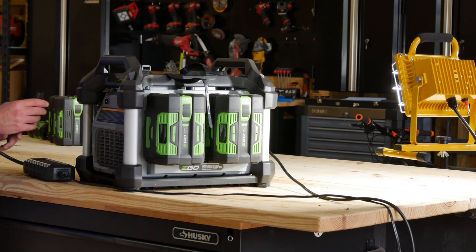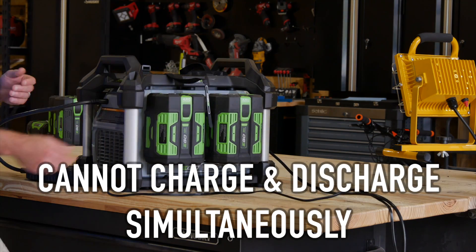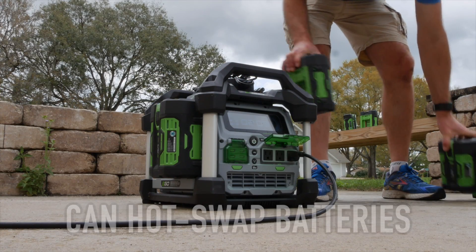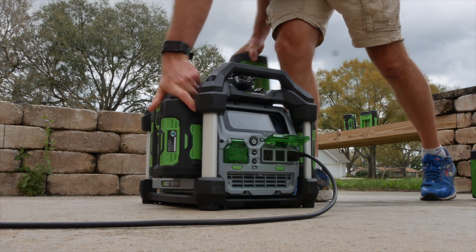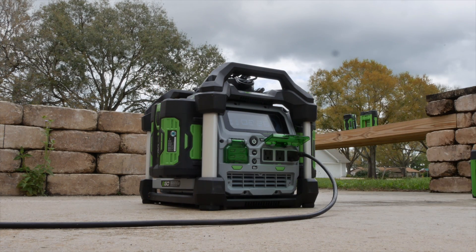One important note: you can't charge and discharge at the same time. If you have something plugged in and then plug in the charger, it's going to cut your power and prioritize charging your batteries. What you can do is add or swap out batteries on the fly without losing power. If you're down to just 14 or 28 active cells, the power station will lower its output but won't turn off completely, and it'll jump right back up when you put the next battery in.